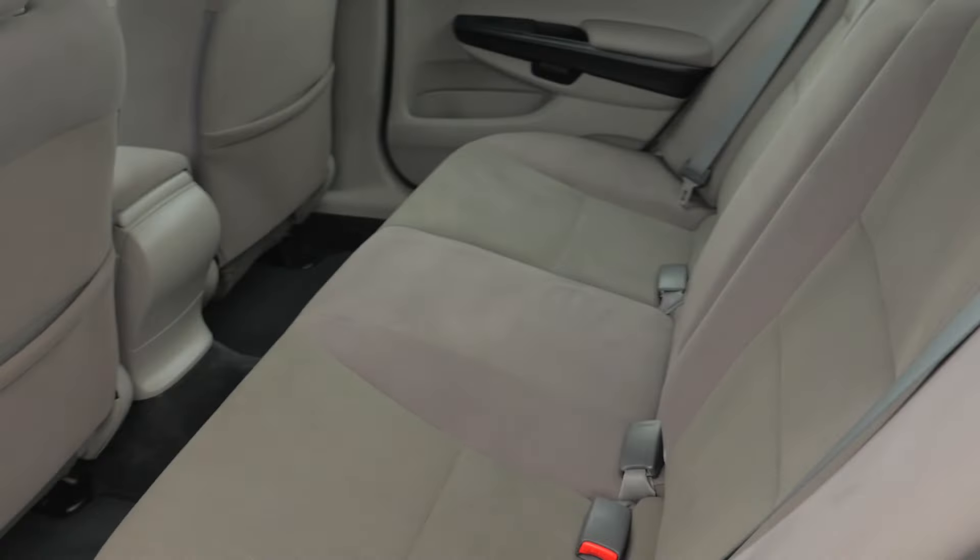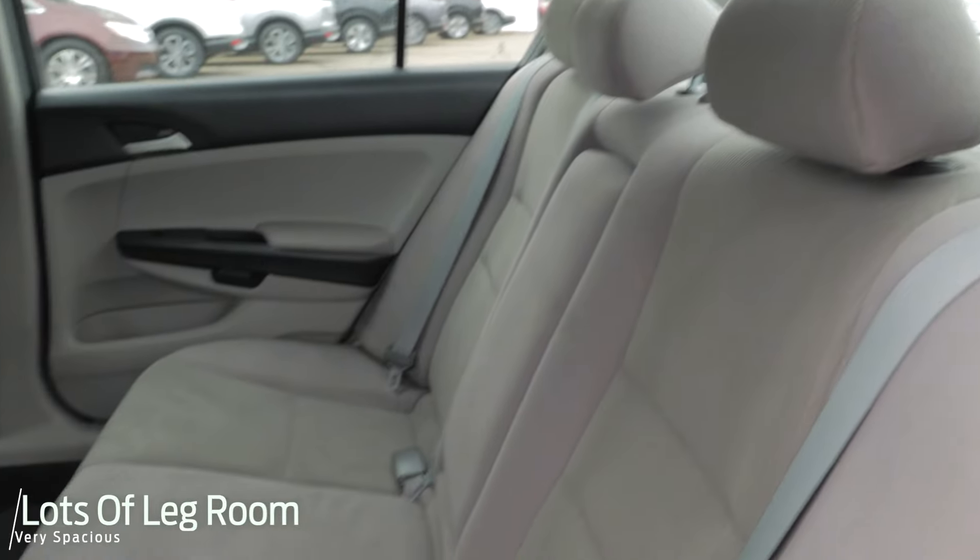This is the full-size sedan for Honda, so you'll get a lot of legroom in the back seat. It'll be a really comfortable ride.